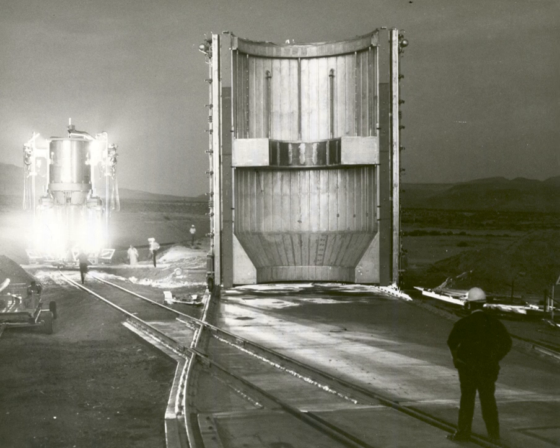A nuclear thermal rocket can be categorized by the construction of its reactor, which can range from a relatively simple solid reactor up to a much more complicated but more efficient reactor with a gas core. As with all thermal rocket designs, the specific impulse produced is proportional to the square root of the temperature to which the working fluid is heated, and hence the most efficient designs require the highest temperatures possible, typically limited by the properties of materials.